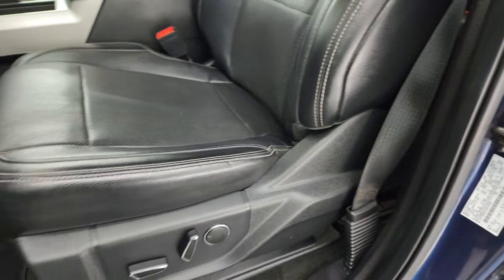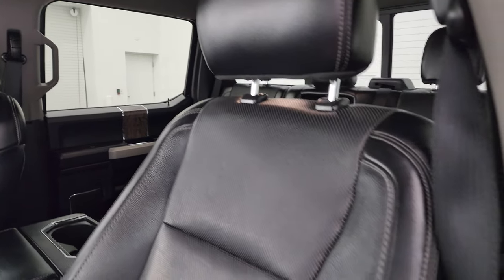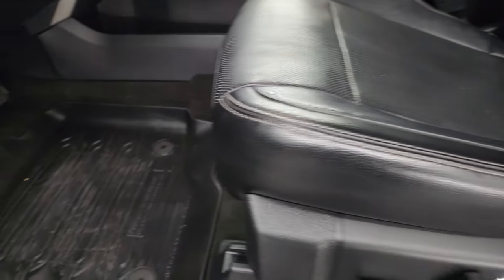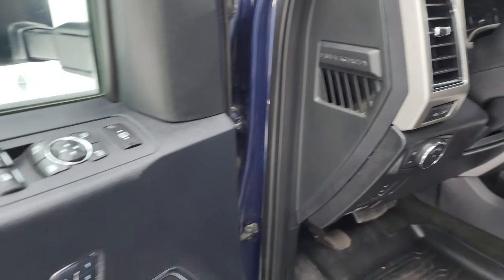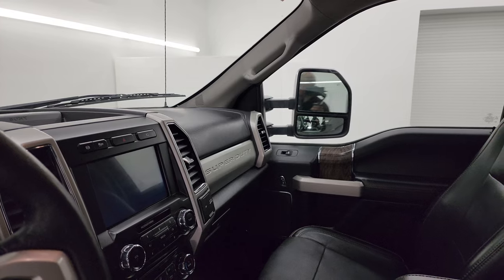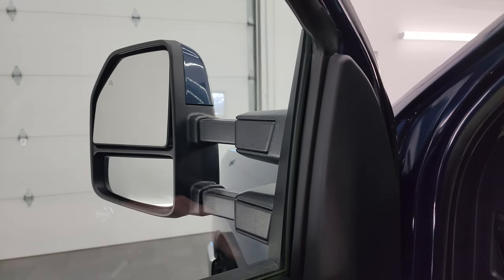Up front you get the black leather bucket seats — no rips or tears, they are in fantastic condition. Both seats are heated and cooled and power-adjustable, with driver's side lumbar. There are all-weather floor mats up front, power pedals, auto headlamps, and a tilt-telescopic steering wheel. You also get power windows, locks, mirrors, and a memory driver's seat. The mirrors do power fold in — I always like showing both sides to confirm both are working — and they telescope out and in.